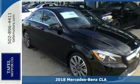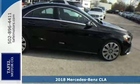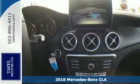Here's a 2018 Mercedes-Benz CLA. Led by the three-pointed star, innovation churns from its four wheels.